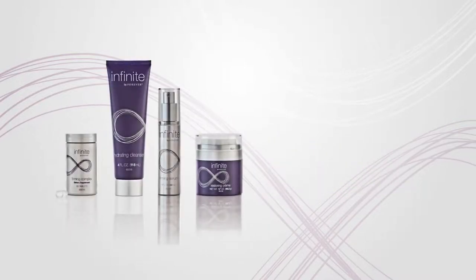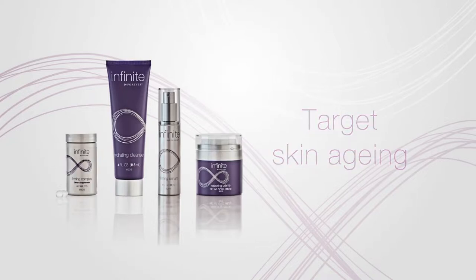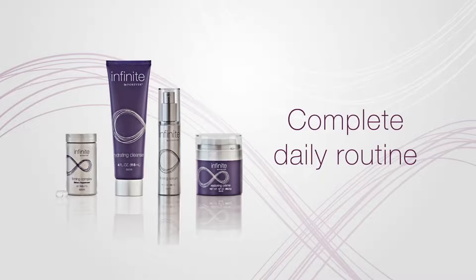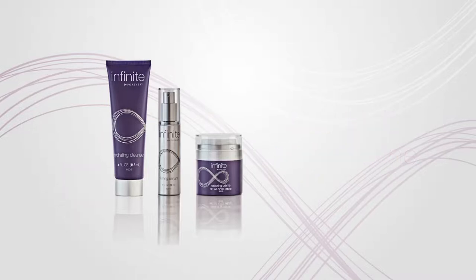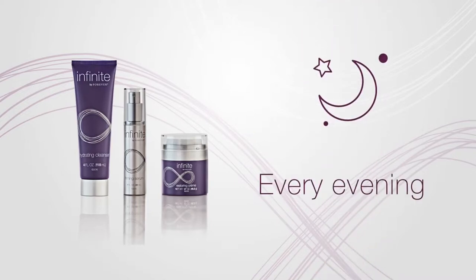These four products target the appearance of skin aging, with formulas that work together for a complete daily routine. For best results, apply the cleanser, serum, and restoring cream every morning, and then repeat this process every evening before bed.